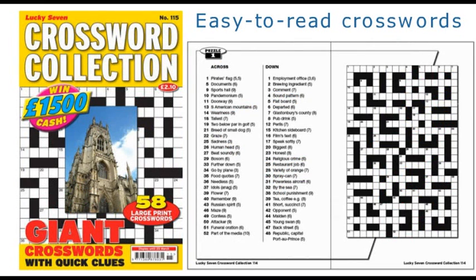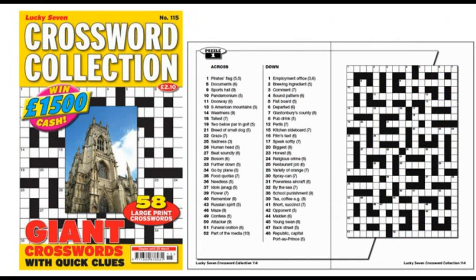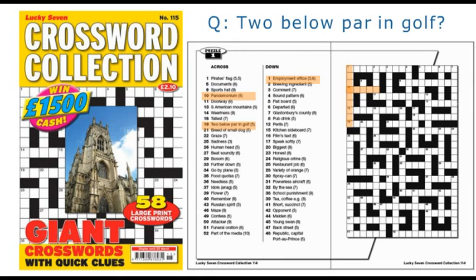The special and jumbo titles create an unbelievable selection of fun-to-solve puzzles for even the most demanding word search fan. Or why not take a look at our Lucky 7 crossword collection? 132 pages of easy-to-read giant crosswords — it's packed with clues and answers.